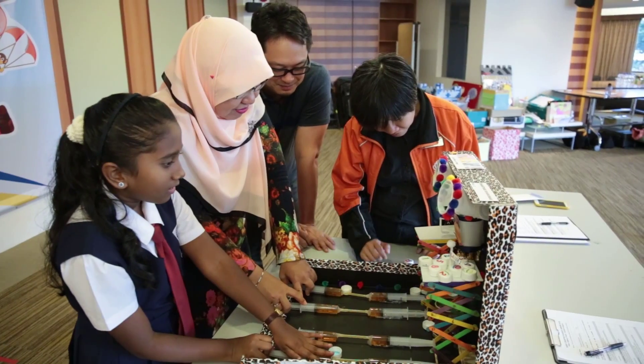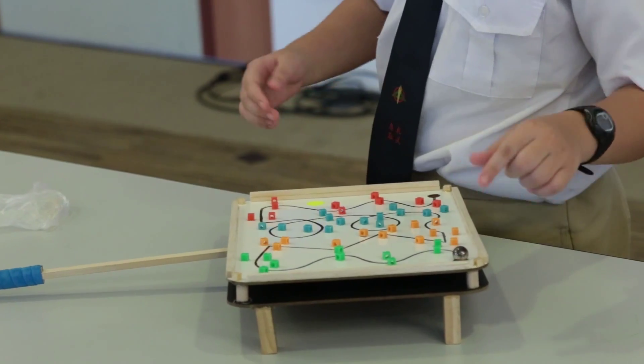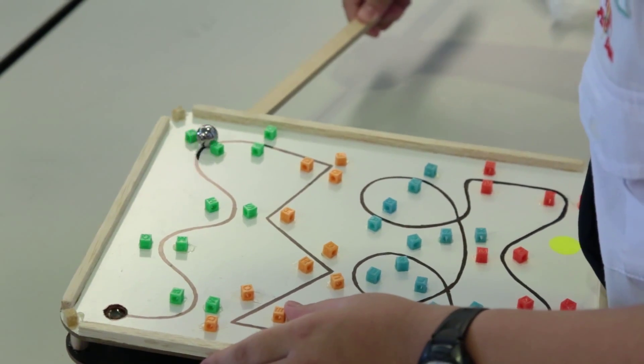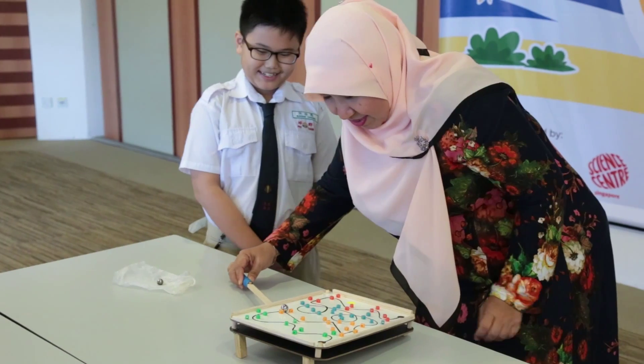I learnt about how hydraulics works. My grandmother was diagnosed with slight dementia lately and I decided to make something to exercise her brain and make her remember more things. I got my inspiration from mazes at toy stores as I really find them interesting.